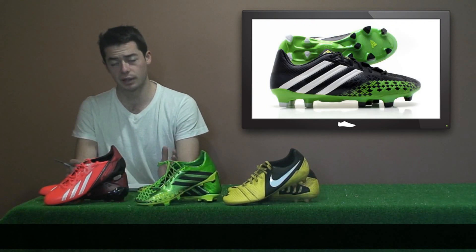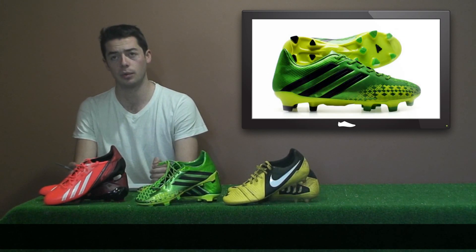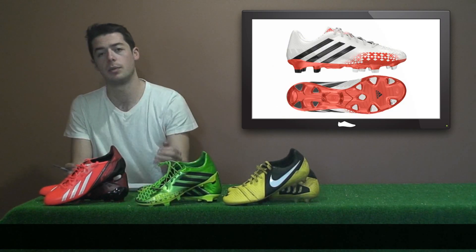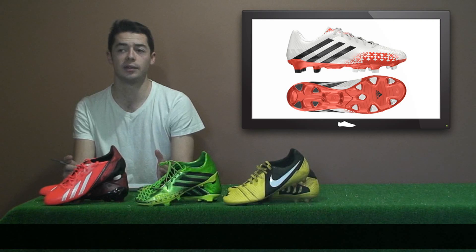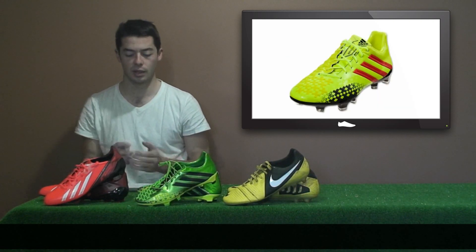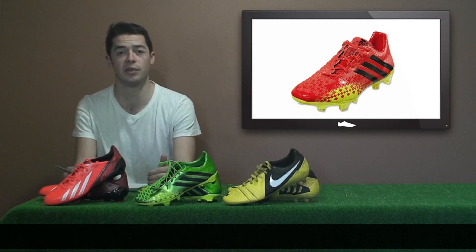We'll start with Adidas. The current Predator LZ2 is the Black Ray Green edition. We'll also be seeing the original Ray Green Predator, the Red White Predator, and the two new LED Electricity Reds and Yellow Electricity Red editions. The control silo will be headlined by the likes of Xavi Hernandez and Mesut Ozil.